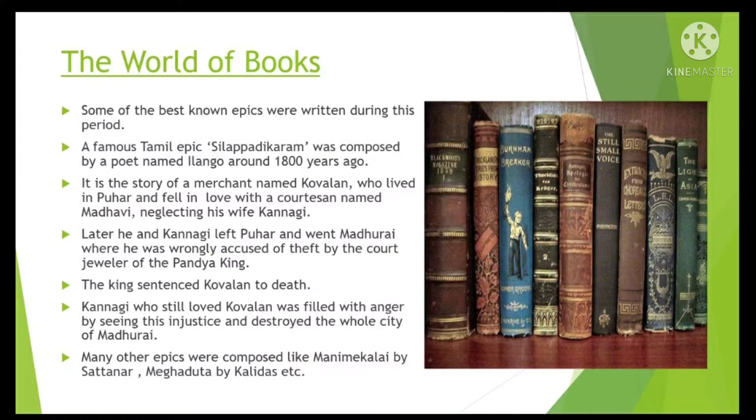Valmiki wrote the Ramayana. Vyasa actually witnessed the various incidents narrated in the Mahabharata, or must have recalled the incidents as they took place through his mystic power.